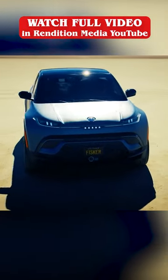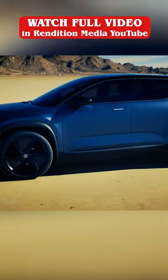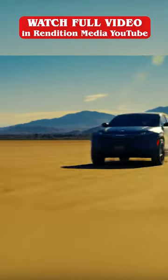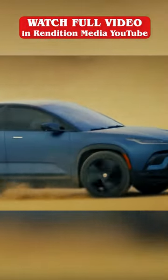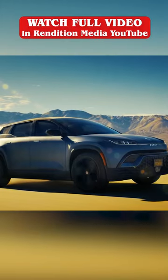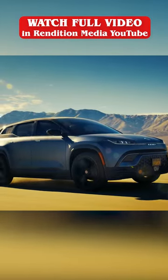Fisker Ocean. The Fisker Ocean is a competitor for one of the most attractive electric SUVs scheduled to arrive in 2023. Readers with keen eyes will notice that the Ocean was our choice for last year, but since it has obviously been delayed, it seems churlish not to include the vehicle once more, given how much we still love this EV.